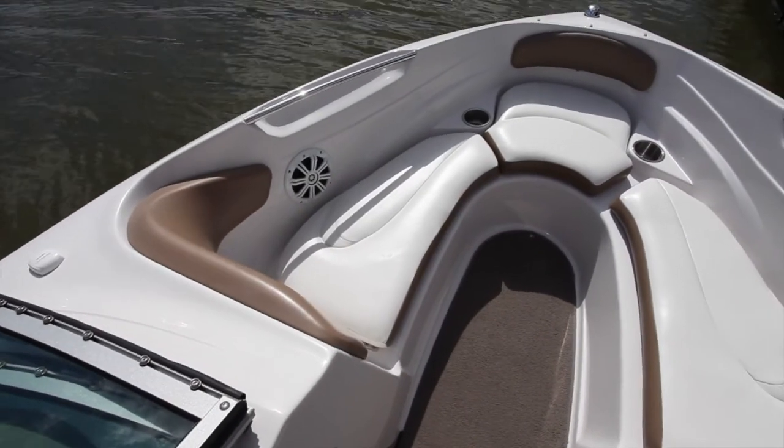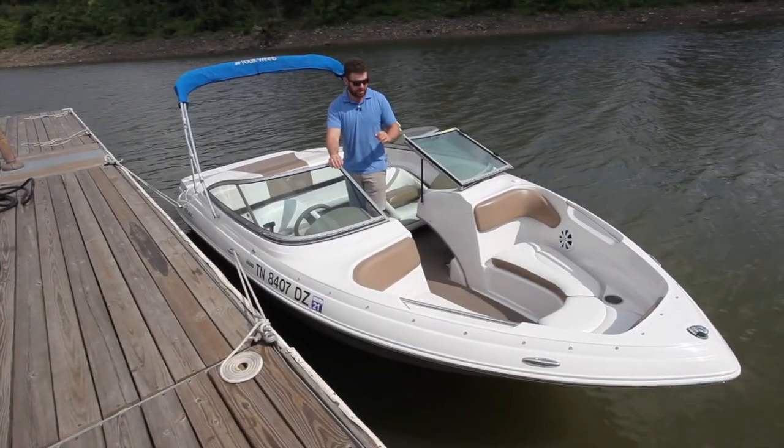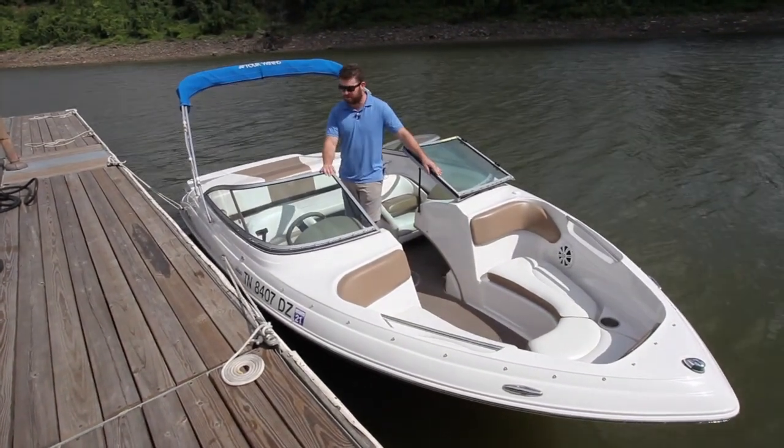It does have a walkthrough bow up here, so a nice walkthrough area. The carpet is snap-in. It is in really good shape, but there are a couple of spots that are frayed a little bit here in this back corner, but nothing too serious.